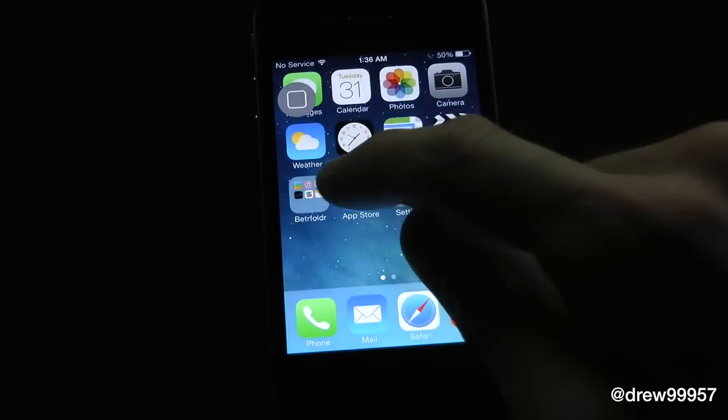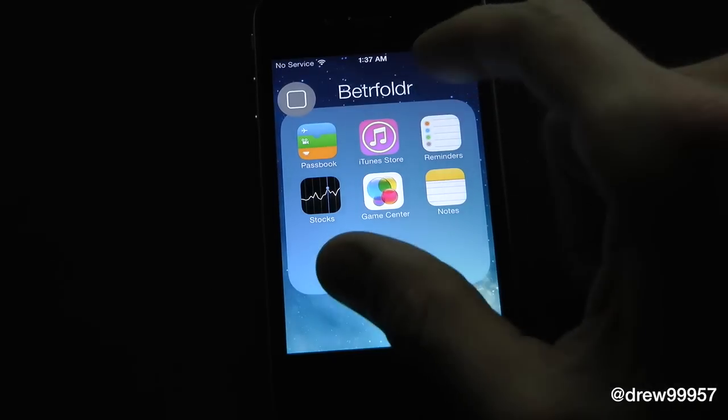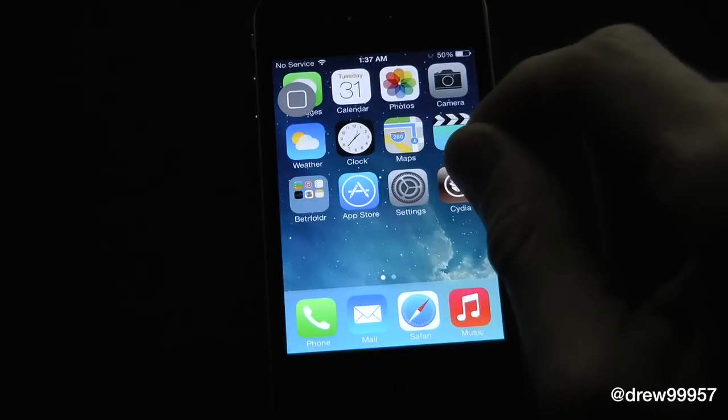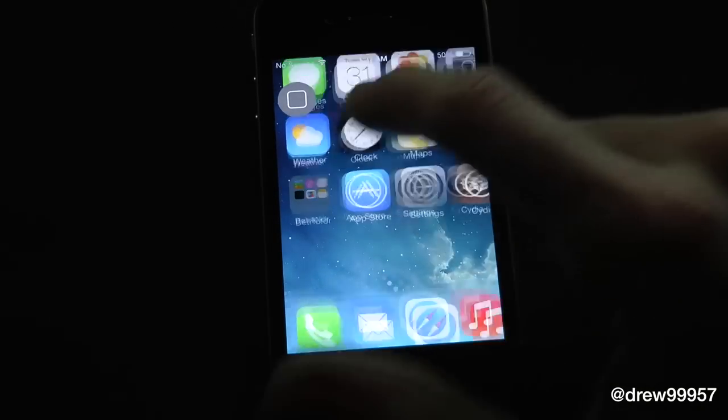Here is the tweak itself — it kind of blends in with the background, or it's supposed to. For whatever reason it doesn't want to blend in with my background; I'm pretty sure it's the wallpaper. But if we take two fingers we can actually pinch in and as you see, the folder closes instead of hitting the side.